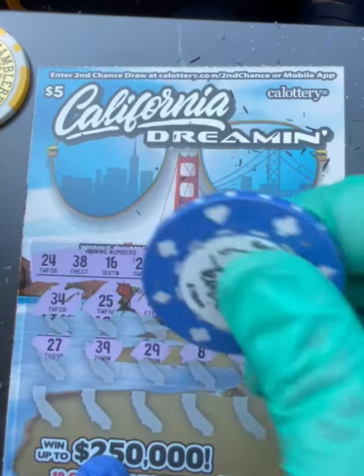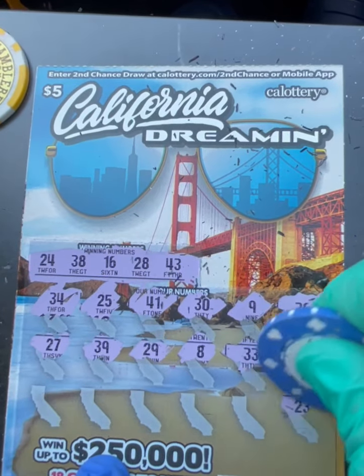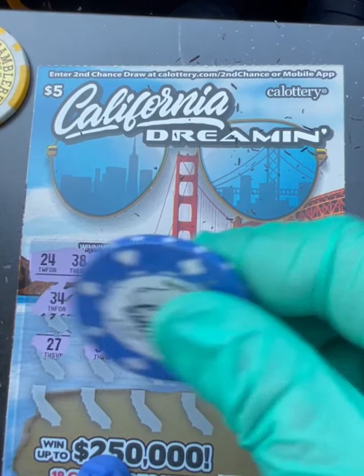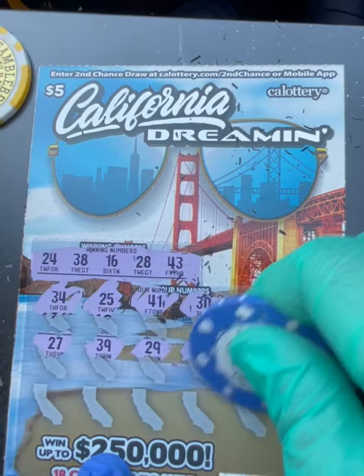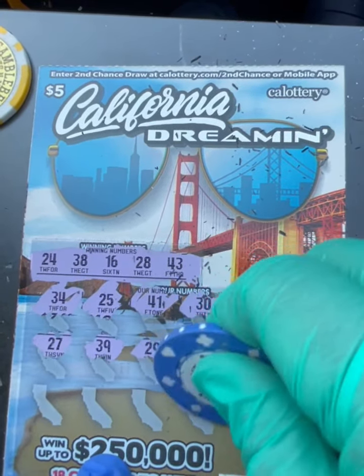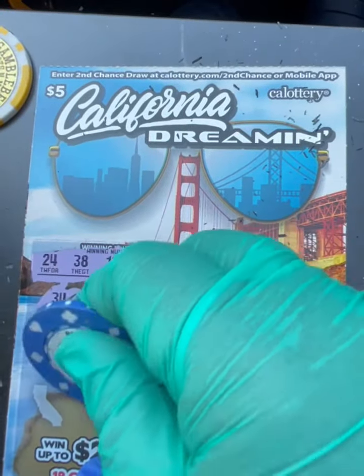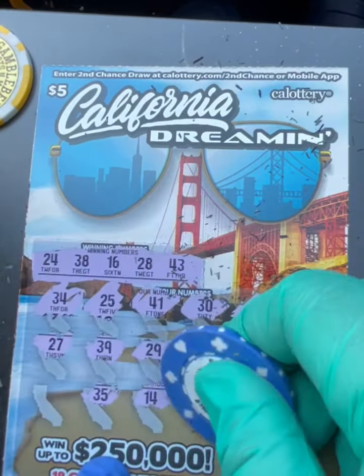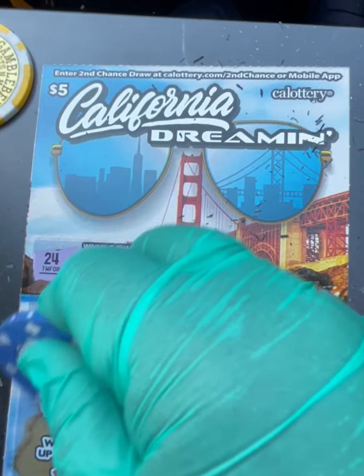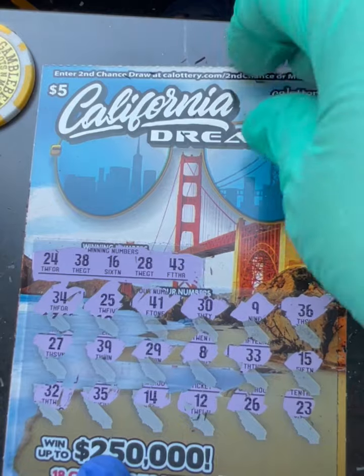27 — another one off. This is a one-off ticket, guys, come on show us some love. One off. 23 — we have 24. 26, 12 — nothing close. 14 — we have 16. 35, last one: 32 — no match on this ticket, guys.